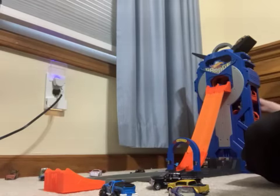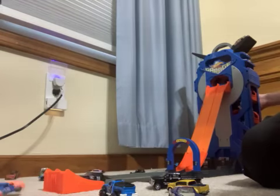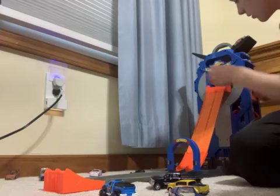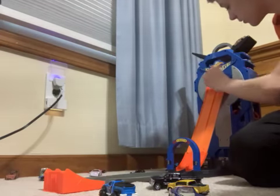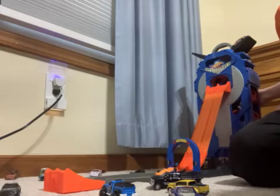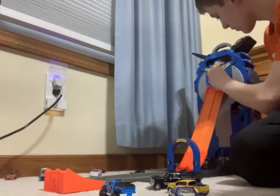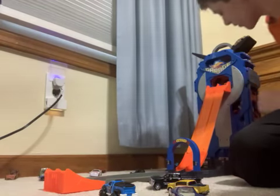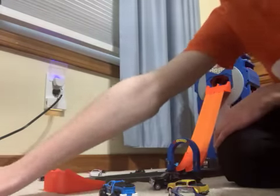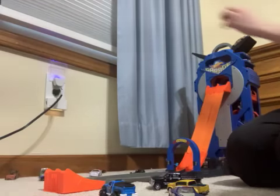Now we are going to add the Days of Thunder cars — number 51 going against number 18. Three two one, go! The 51 got a little loose there, so here we go again. Three two one, go! And the 51 will take that win — the 18 is out. We'll set them up here.